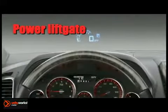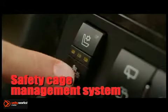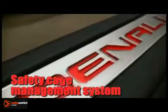StabiliTrak, six airbags, available all-wheel drive system, and standard anti-lock brakes are just the beginning of how Acadia was engineered with your family's safety in mind.